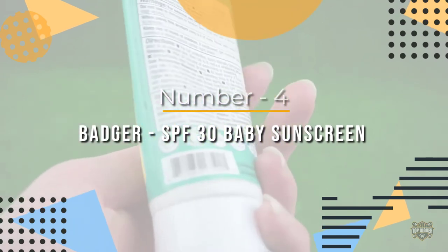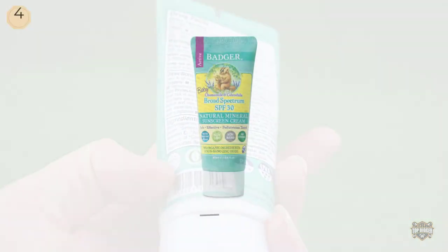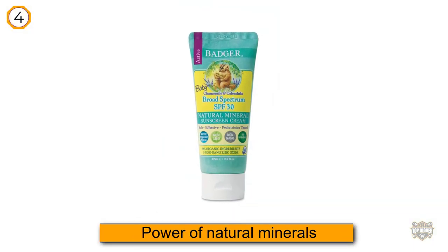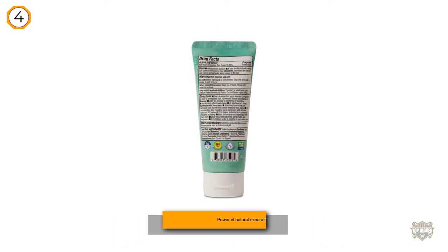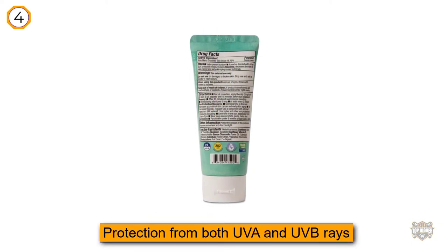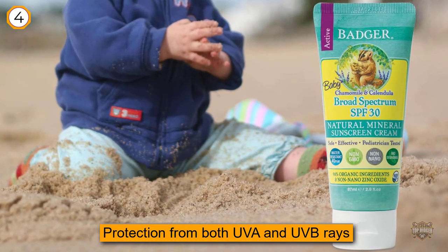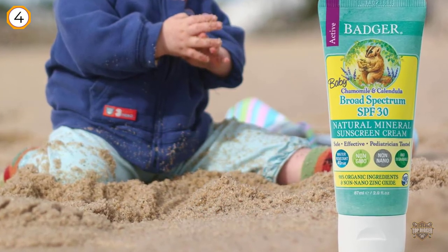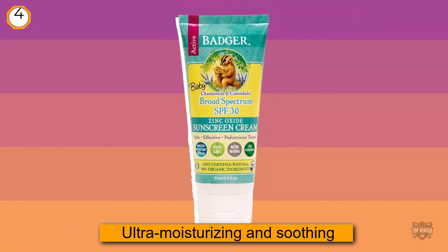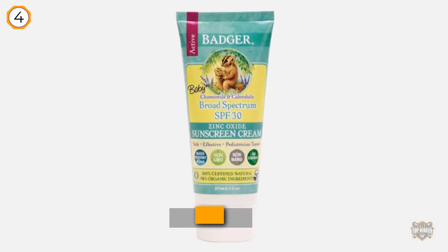Number four: Badger SPF 30 Baby Sunscreen. This sunscreen harnesses the power of natural minerals, with zinc oxide as the main ingredient. It offers broad-spectrum protection from both UVA and UVB rays without any added chemicals. Other natural ingredients include sunflower oil, beeswax, and vitamin E, formulated to provide an ultra-moisturizing and soothing effect. Because the ingredients are organic, it's safe for your baby's sensitive skin.